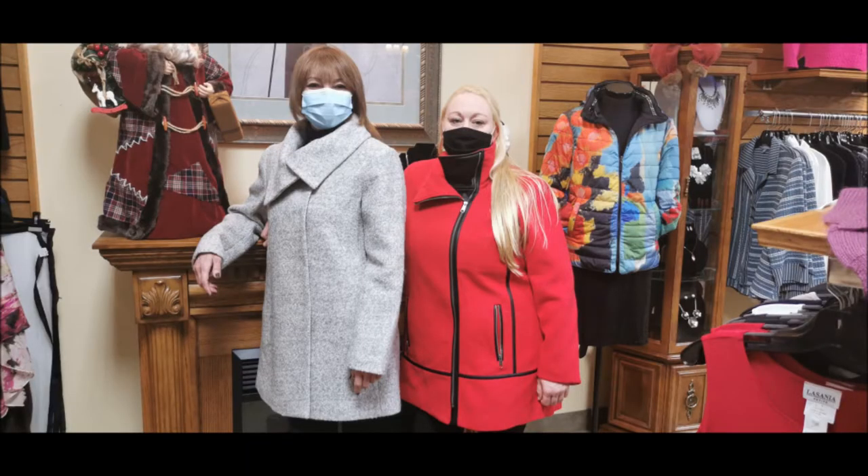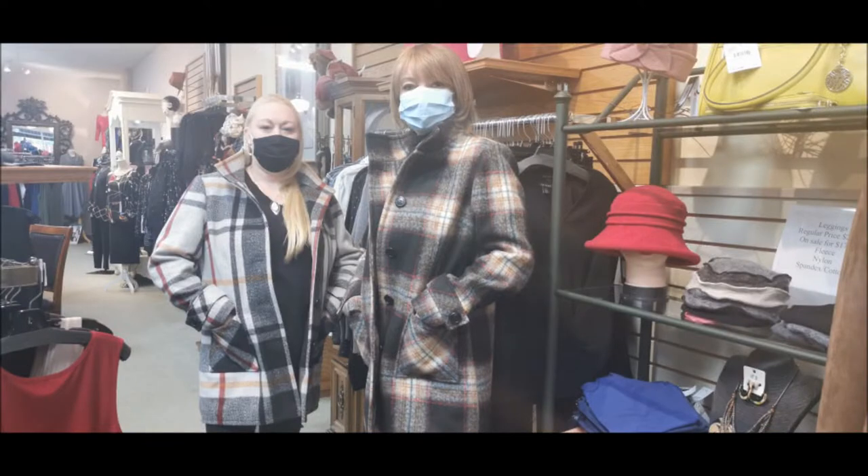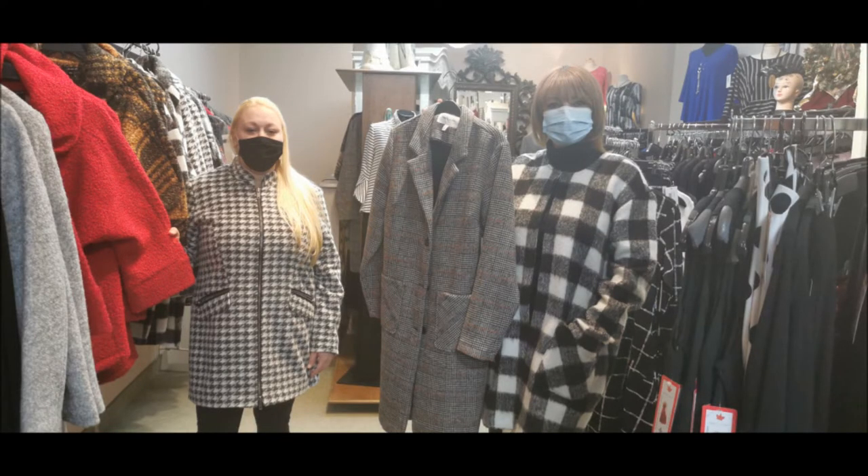Visit April's Image today to see these and other fashions. 14 Dundas Street East in downtown Napanee.